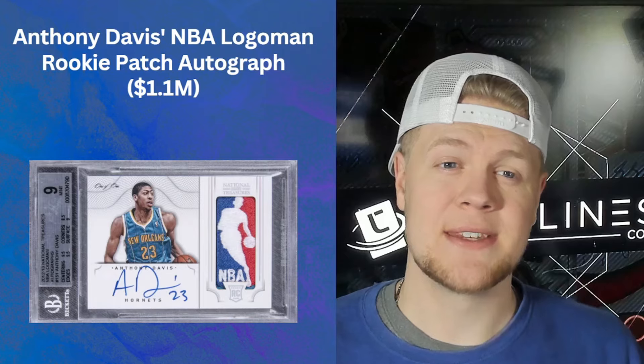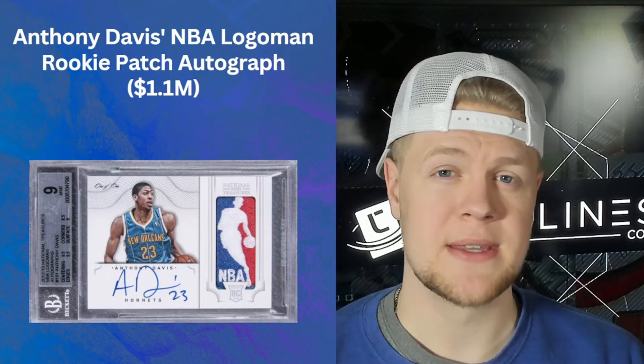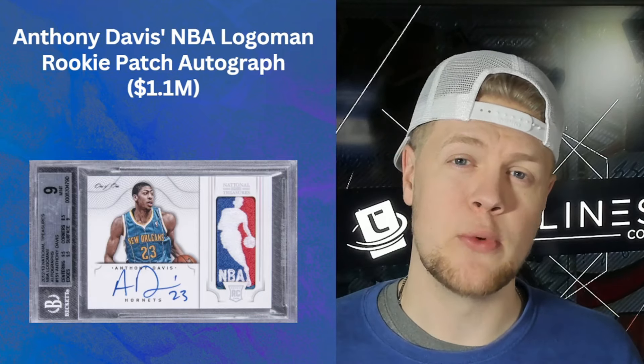Next up is the Anthony Davis NBA Logo Man rookie patch autograph, just like the ones we've seen from Giannis, Luka, and Steph. It kind of surprised me to see AD on the list. He's a great player, but this one sold in 2021 right after they won the bubble Finals and he looked like a top-five talent. He's amazing, but he's not on that echelon with Steph and Luka in my eyes. Either way, 1.1 million dollars — a testament to selling at the right time.